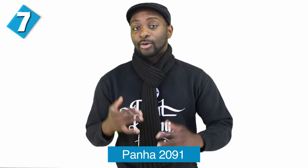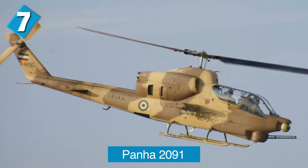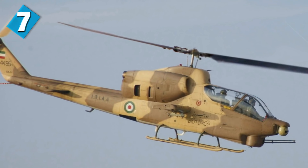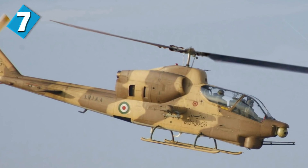Then there's the Panha 2091. The Panha 2091 Tufan is an Iranian overhaul and upgrade of the Bell AH-1J Cobra light attack helicopters, which were purchased before the 1979 Islamic Revolution. The name and number come from the overhaul and upgrade program itself, and it was created by the Iranian Helicopter Support and Renewal Company.